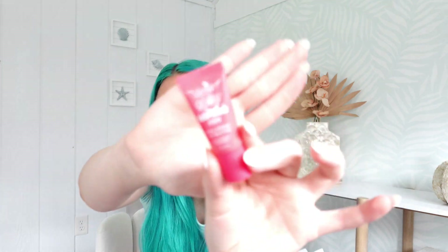Up first we have a Dew of the Gods product — this is their Sorbet Mini Hyaluronic Lip Butter. It smells like a little hint of strawberry and it's really nice. It's a cute little mini.